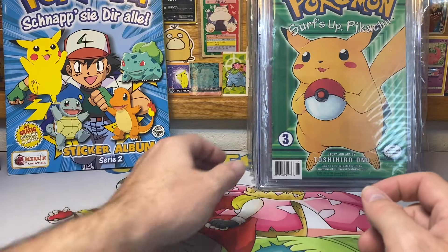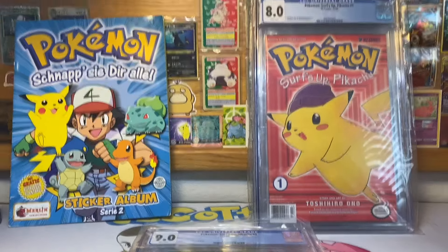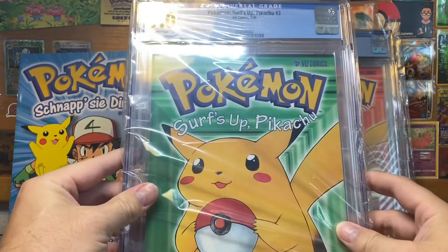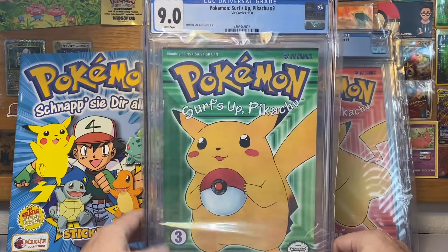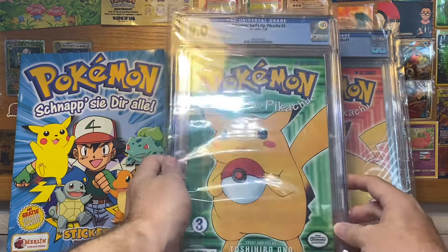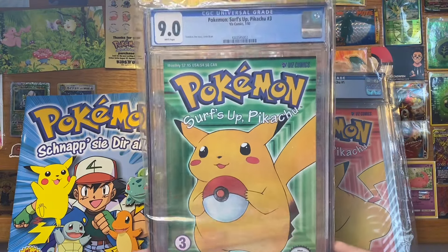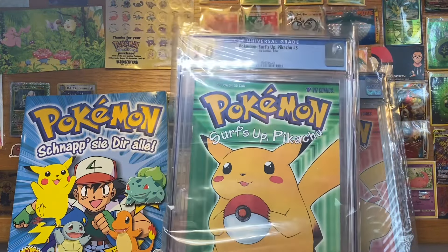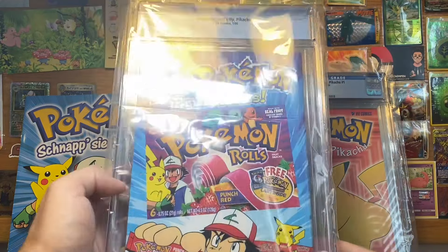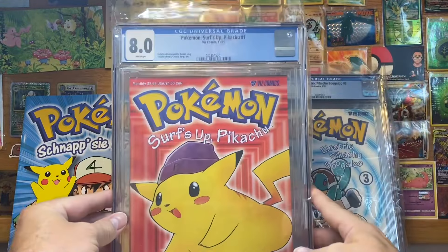Next up is some CGC — I'll go ahead and move the camera up for this. CGC 9.0, white pages — you can get off-white pages or white pages. These four comic books are for a buddy of mine, and he got some pretty decent grades. I really do like the sturdiness of these large slabs. These are Pokemon comic books.